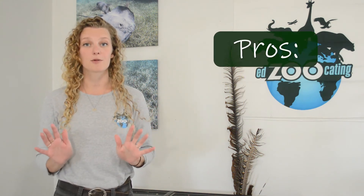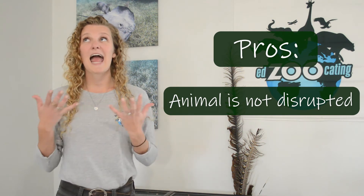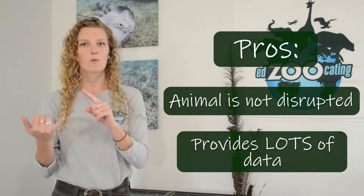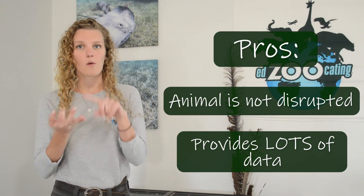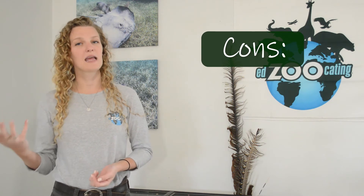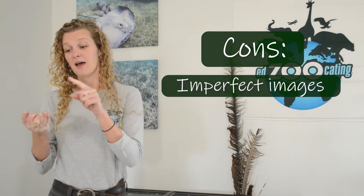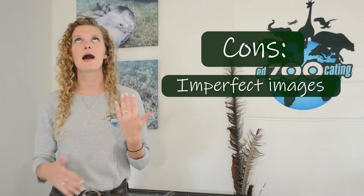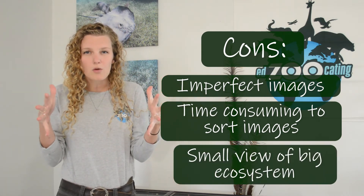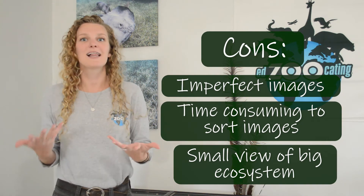There are a lot of pros with camera traps. We do not have to capture or go near the animal to get this valuable information. It lets us see what animals are doing when we're not there — what direction they're moving, whether they're alone, and what time of day they're active. Some cons are that the images are not always clear, making it hard to tell what we're looking at. The cameras often take photos of branches or leaves blowing in the wind, so it takes a lot of time to sort through all that data. Lastly, we have only a small view of the environment, so things could be happening outside the camera's frame.